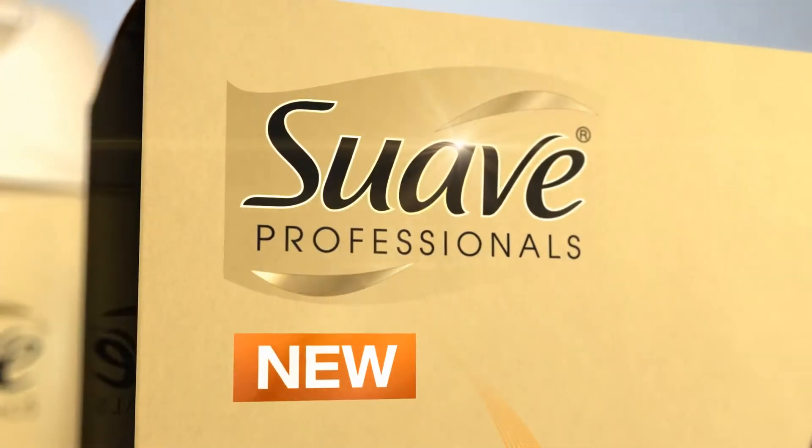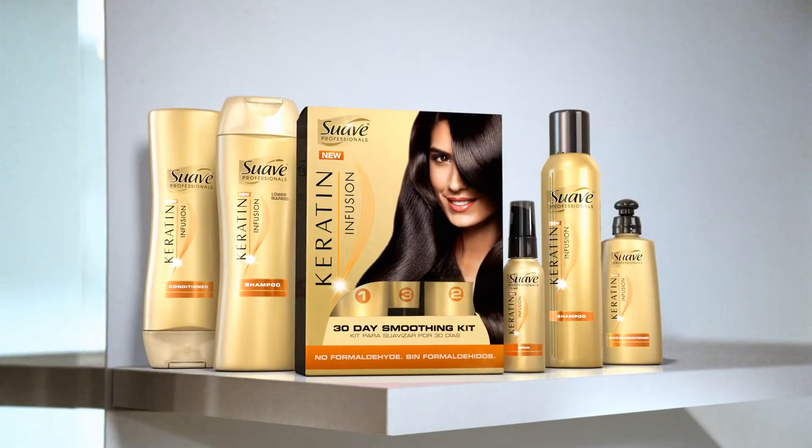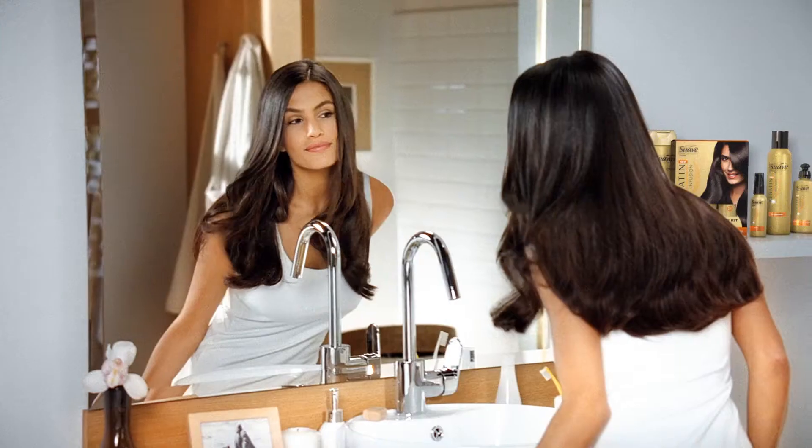What did you use? New Suave Professionals Keratin Infusion. It gives you salon smooth style at home.